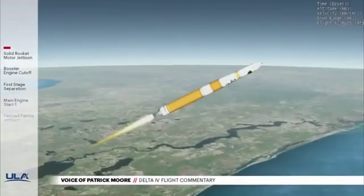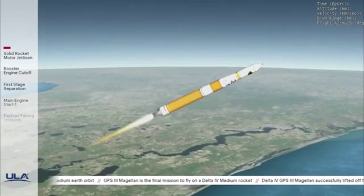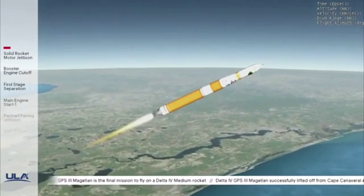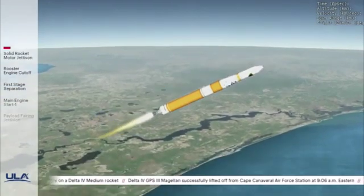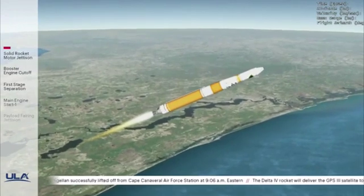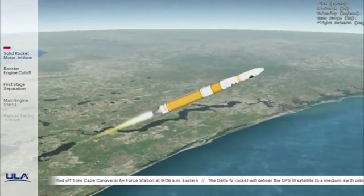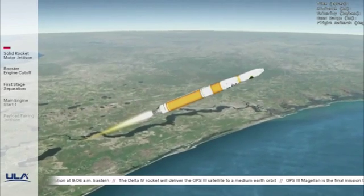Now 2 minutes 5 seconds into flight. And vehicle is now passing through Mach 5. Delta IV is now 36 miles in altitude, 55 miles downrange distance, traveling at 4,760 miles per hour. 2 minutes 30 seconds into flight. Chamber pressure on the RS-68A main engine continues to look good. Body rate responses also continue to look good.